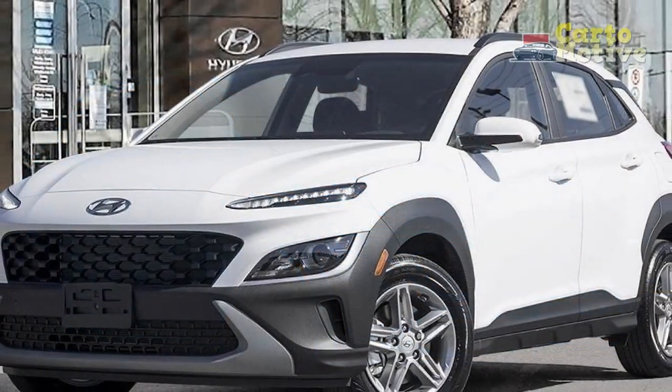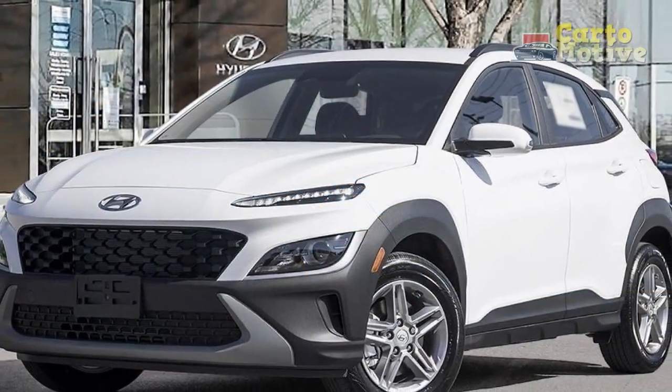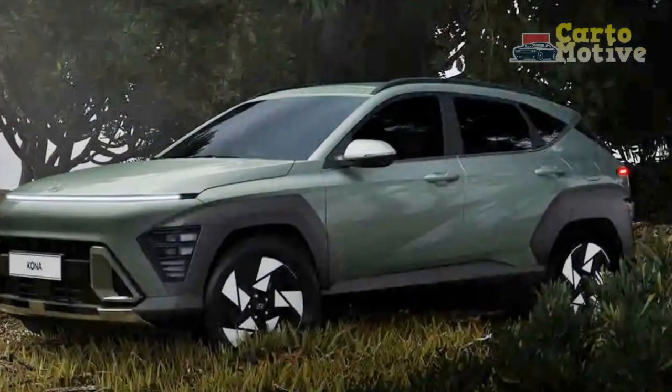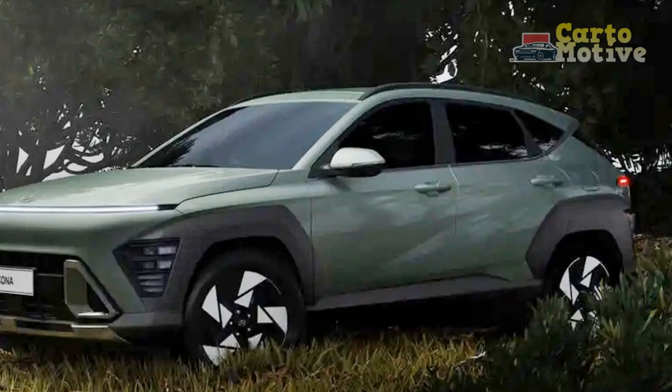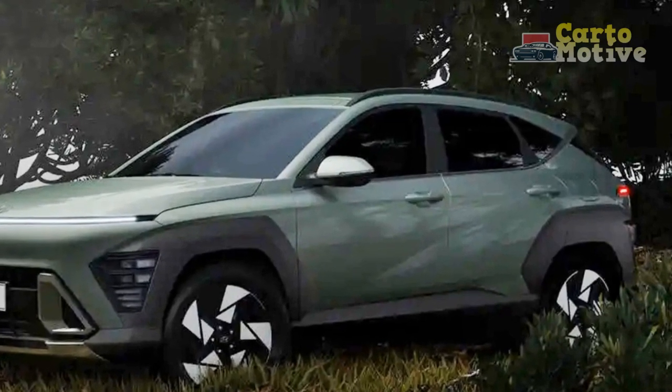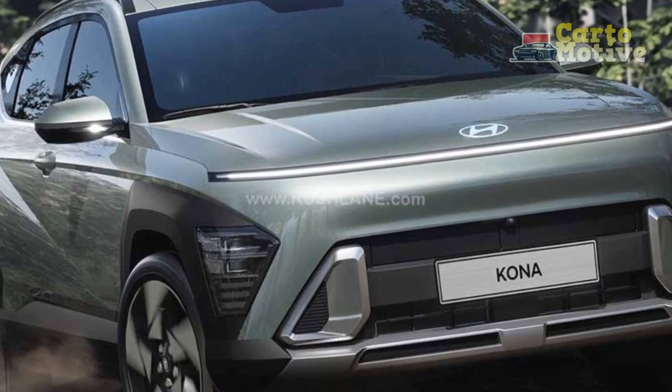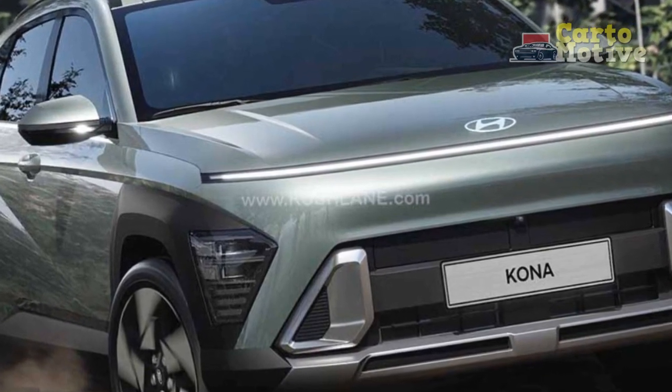The Limited has the standard SE/SEL nose treatment but with a black bumper bar, side air intakes, and a satin silver lower valance. It's also the only trim with LED head and taillights. Other than the SE and the stock SEL without its convenience package, every other Kona model comes with a sunroof.